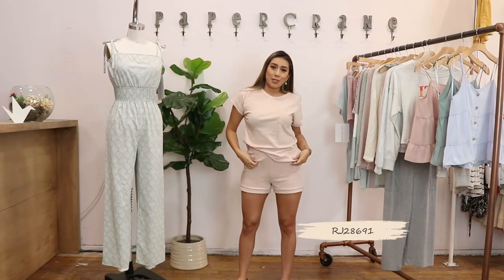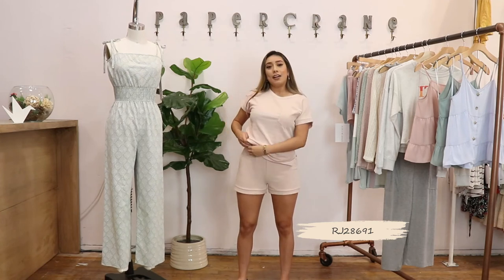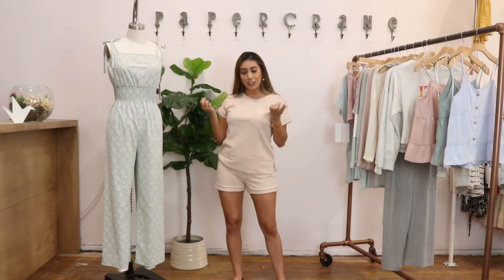Lastly, this jumpsuit is by far my favorite. It's super comfortable and I like tying it on the side or tucking it in. It has a cute little detail on the side and a pocket on the chest, and it's in the color blush.